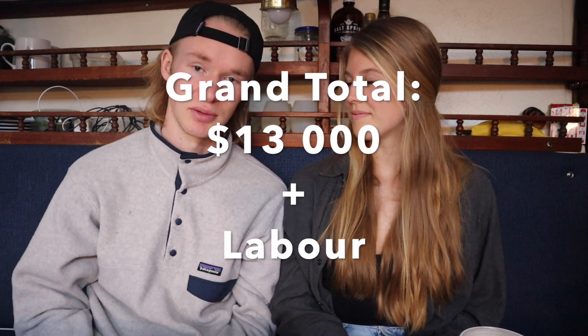One thing we found really valuable was asking for help and advice. We got a huge amount of assistance from people who knew what they were doing — our neighbors in the bay were super nice and gave us lots of tips. Thanks so much to everyone who's been helping us. The grand total for the cost of this boat — getting it to where we could live on it — was $13,000 Canadian, plus months of labor and lots of help from family and neighbors.